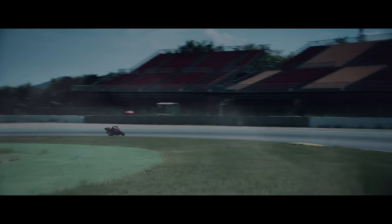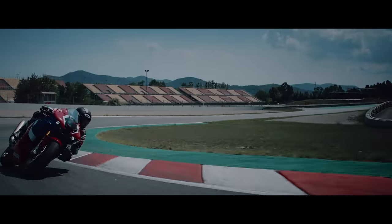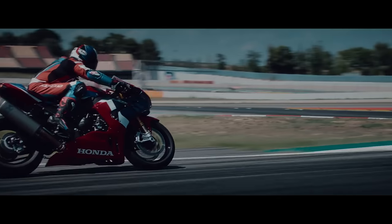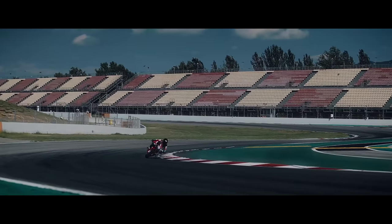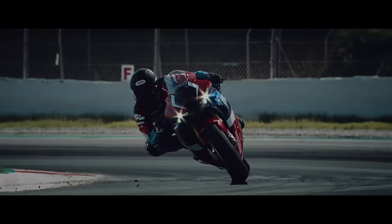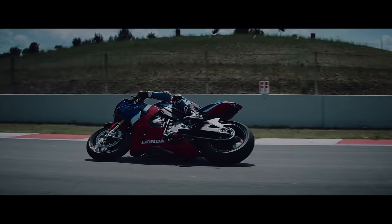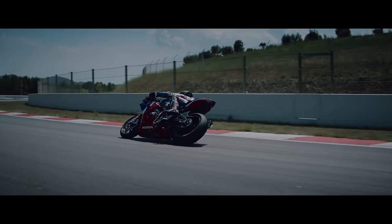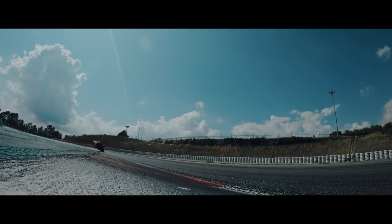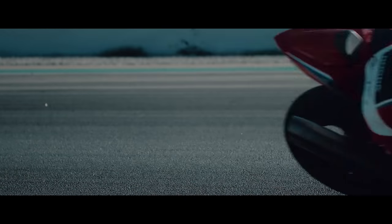The reduction in physical size of the CBR1000RRR's engine opened up new packaging options around it for the new frame and swingarm, with completely revised geometry. The goals: even more accurate high-speed steering, improved stability under acceleration and braking, and feel for the front and rear grip on the limit and at the very highest level of competition. The diamond frame is constructed from 2mm aluminum and allows much more accurate tuning of the rigidity balance in manufacture.